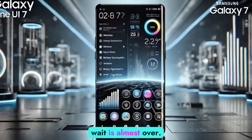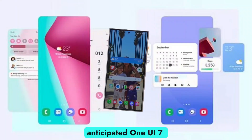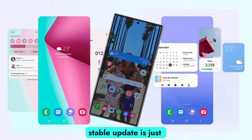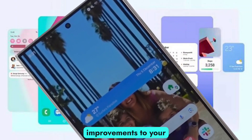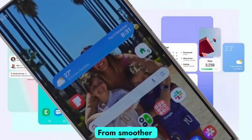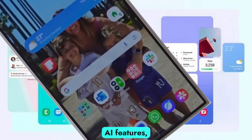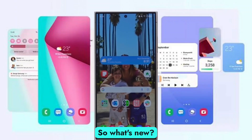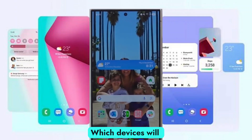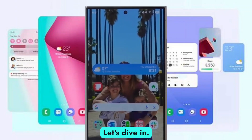Samsung users, the wait is almost over. The highly anticipated One UI 7 stable update is just released, bringing major improvements to your Galaxy device. From smoother performance to new AI features, this update is set to take your experience to the next level. So what's new? Which devices will get it first? Let's dive in.